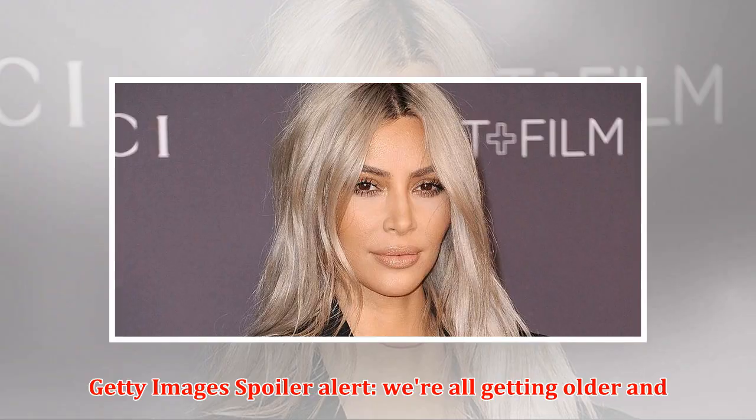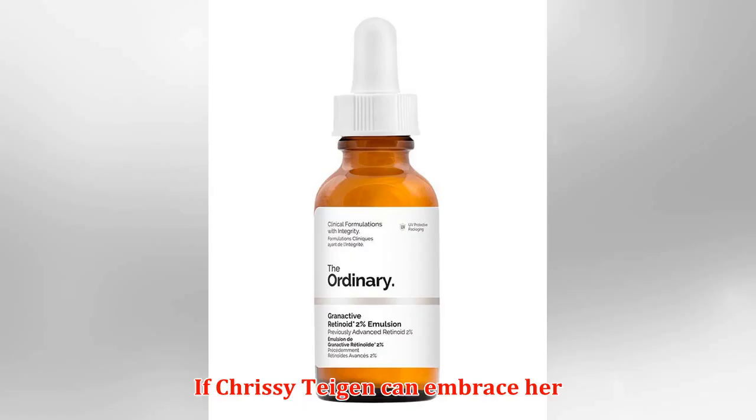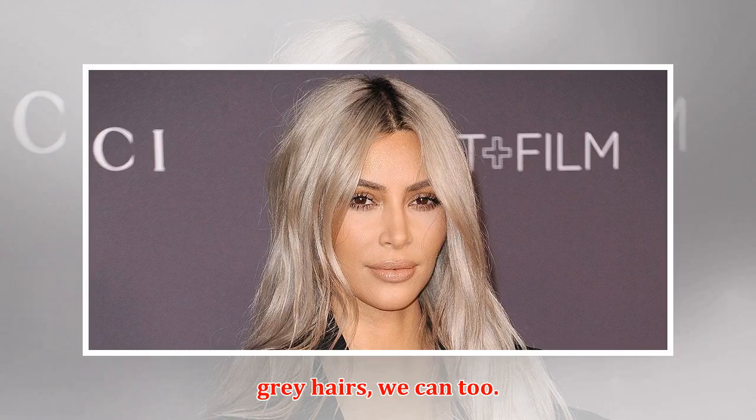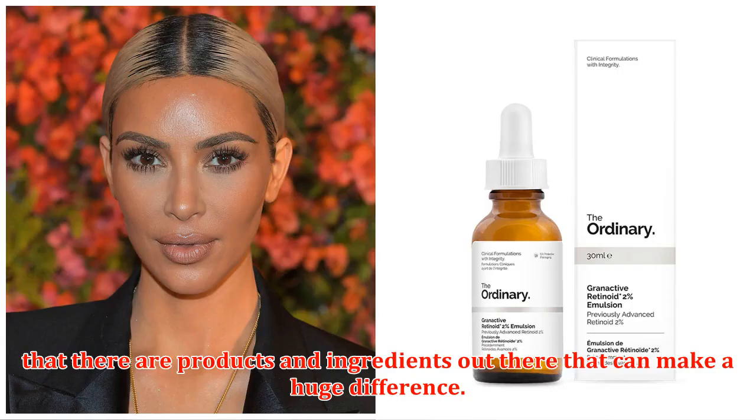Spoiler alert: we're all getting older, and once you embrace that fact, it's rather liberating. If Chrissy Teigen can embrace her gray hairs, we can too. So while there are no miracle cures, if you do some skincare research you'll see that there are products and ingredients out there that can make a huge difference.